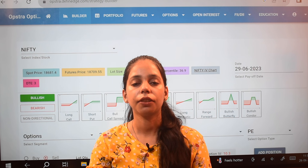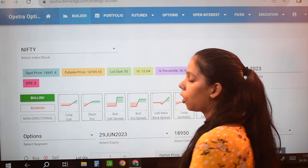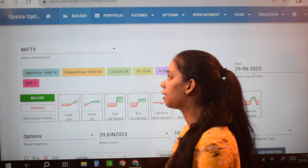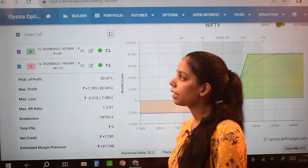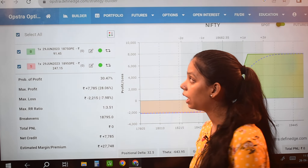Hello friends, welcome to Acid Compounder Academy. This is Franka Singh. Today we are taking a new strategy. The spot price is now 18681.4. Today's strategy is my two-legged strategy.